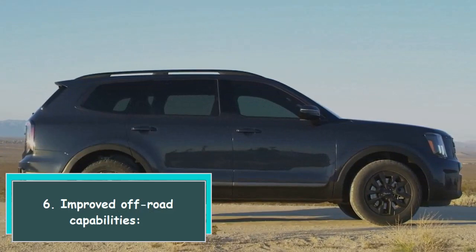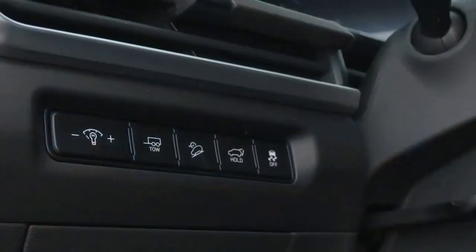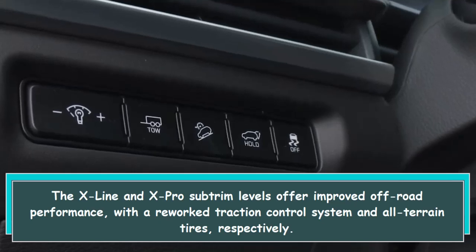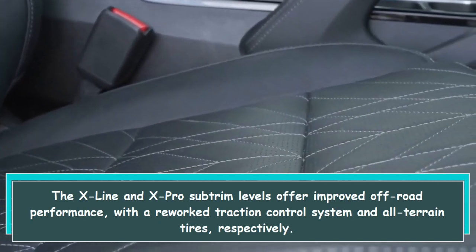6. Improved off-road capabilities. The X-Line and X-Pro sub-trim levels offer improved off-road performance, with a reworked traction control system and all-terrain tires, respectively.